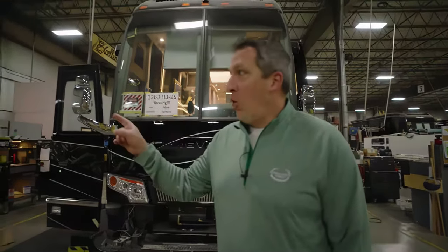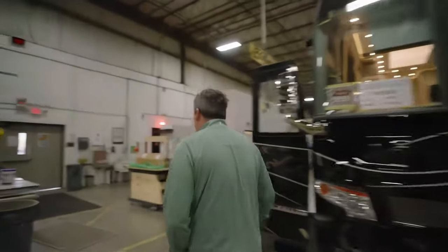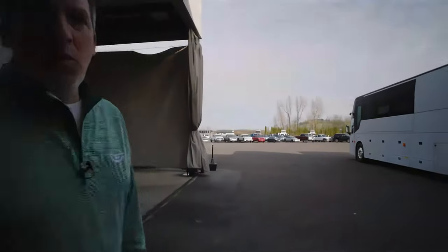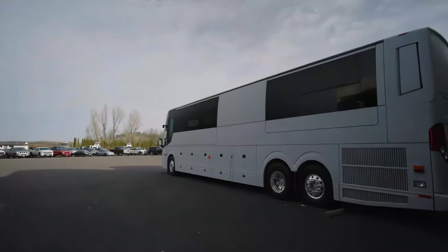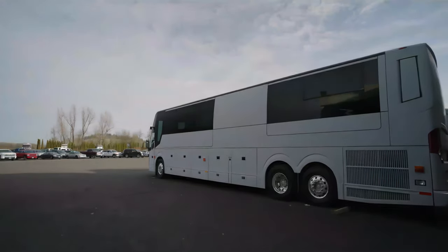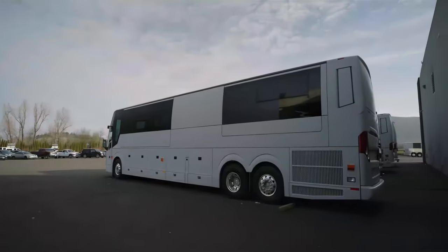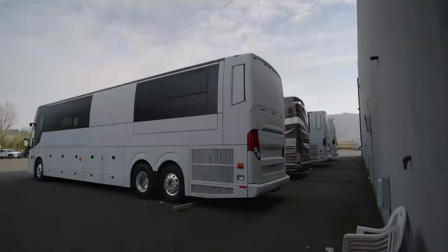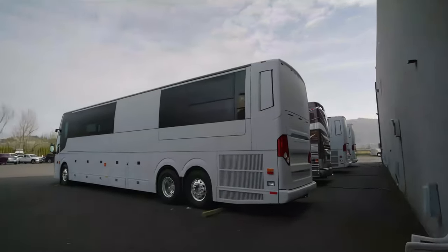Good morning, everyone. Welcome to Marathon Mondays with Mal. It's a cold but beautiful Monday morning on the north side of the mothership. Look how nice it is out here. We walked out here so you could see that brand new shell right there — the new H3 shell — and on the other side you've got two more shells. Marathon is building coaches, my people. That's what it's all about today on the show.